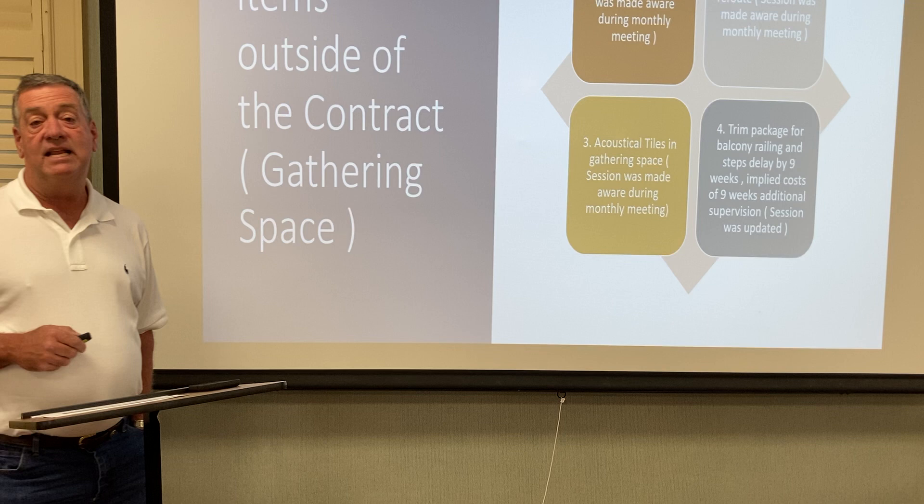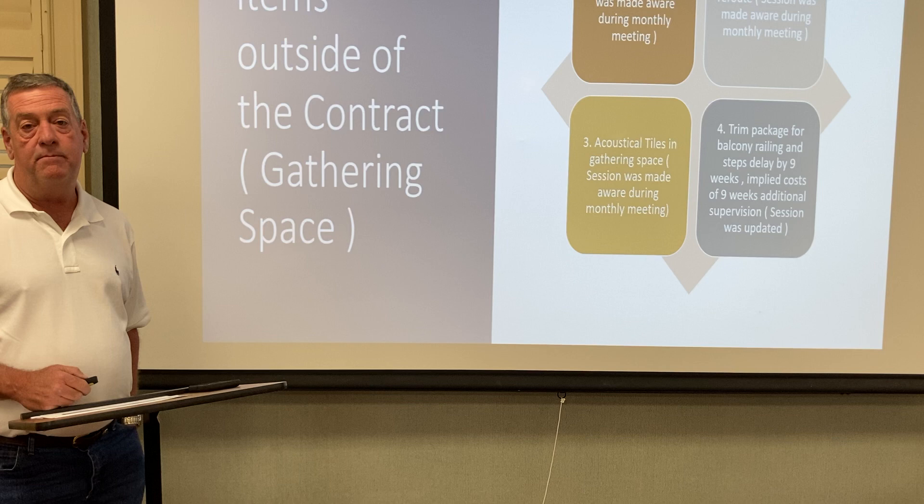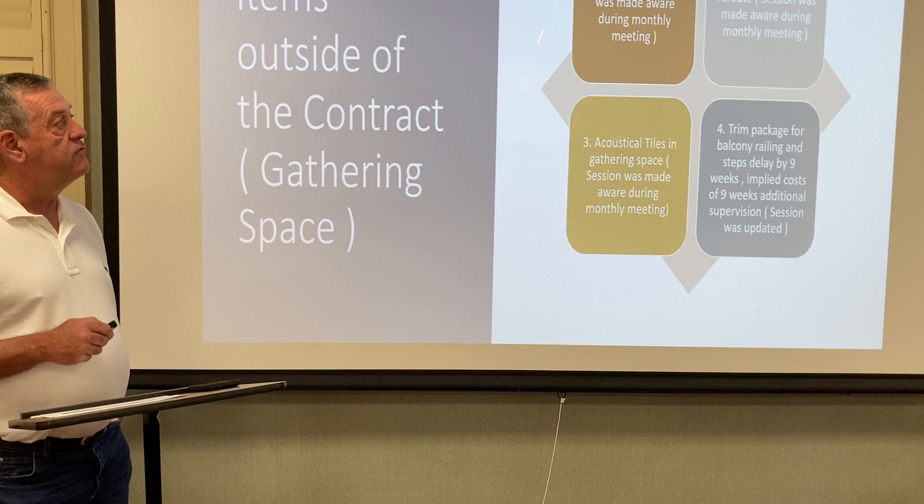So we had to go back and get the engineer in here. We had to hand excavate under that, get a new foundation drawn, hand place reinforcement under there, and then pump concrete under there to put a foundation under that area for the elevator shaft eventually.